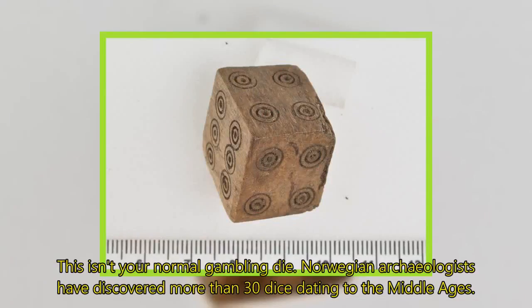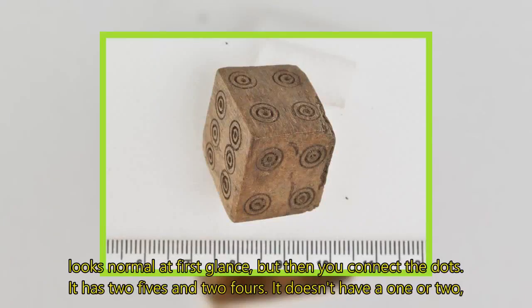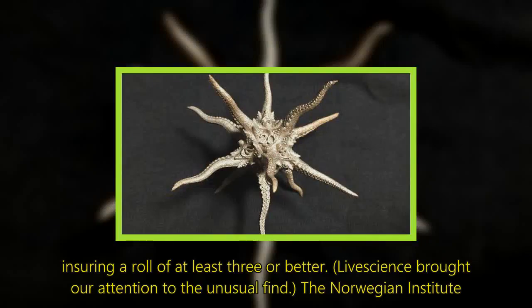This isn't your normal gambling die. Norwegian archaeologists have discovered more than 30 dice dating to the Middle Ages, but only one of these finds suggests medieval intrigue and deceit. The wooden six-sided die, found in the city of Bergen, looks normal at first glance, but then you connect the dots: it has two fives and two fours, and it doesn't have a one or two, ensuring a roll of at least three or better.